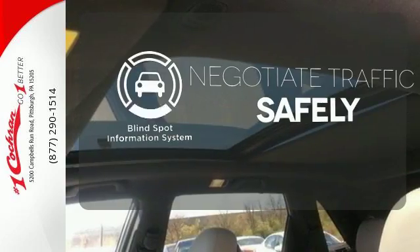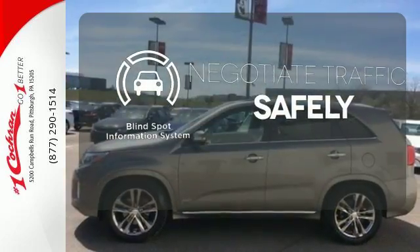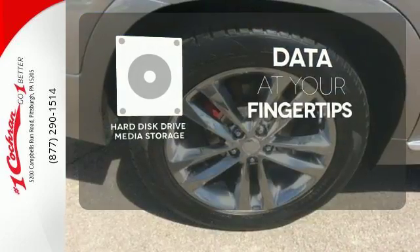Safety comes by being aware of your surroundings, and for that, the blind spot indicator can't be beat. The Hard Just Drive media storage keeps pace with your entertainment and information demands.